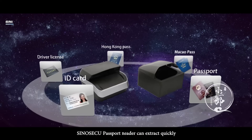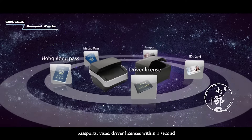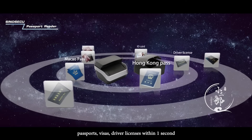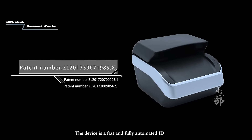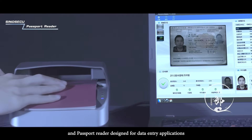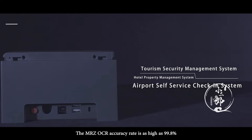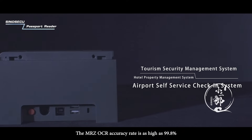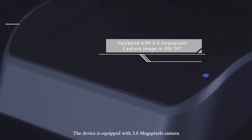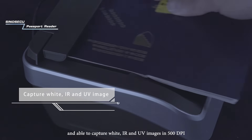SinoSecu Passport Reader can extract quickly your personal information from your ID cards, passports, visas, and driver's licenses within one second. The device is a fast and fully automated ID and passport reader designed for data entry applications. The MRZ OCR accuracy rate is as high as 99.8%. The device is equipped with a 5.0 megapixels camera and able to capture white, IR and UV images in 500 dpi.